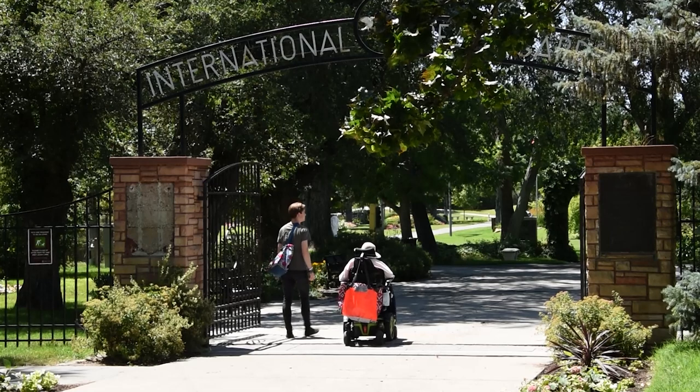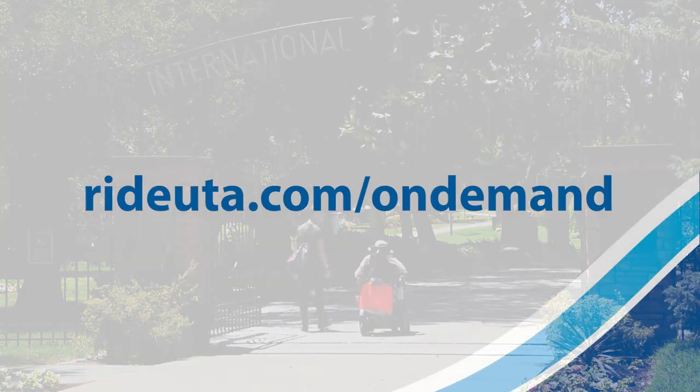For more information on UTA On Demand services, visit our website at rideuta.com/ondemand.